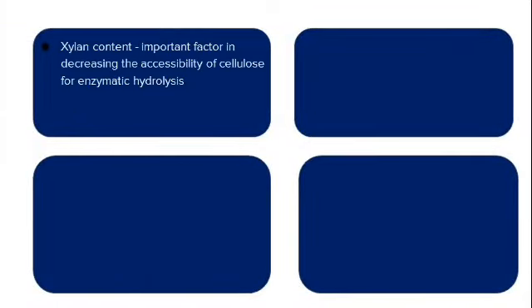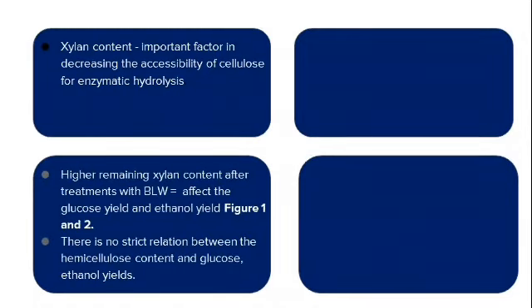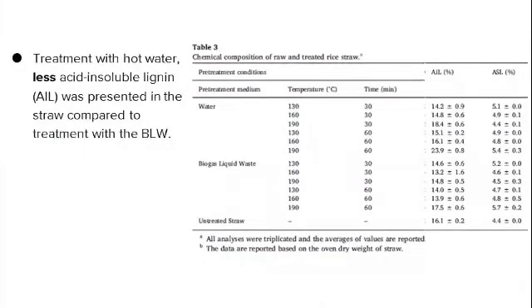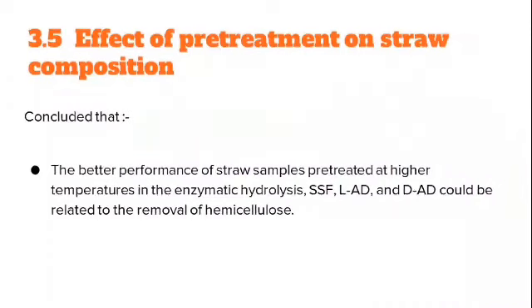Hemicellulose content is an important factor in decreasing the accessibility of cellulose for enzymatic hydrolysis, but it is not the only factor in biomass recalcitrance. This study showed higher remaining hemicellulose content after treatment with BLW, which affected glucose and ethanol yields in Figures 1 and 2, contradicting the expectation that hemicellulose strictly limits cellulose accessibility. Hence, there is no strict relationship between hemicellulose content and glucose/ethanol yields in this study. For Table 3, hot water treatment produced less acid-insoluble lignin (AIL) compared to BLW treatment, while acid-soluble lignin (ASL) showed no significant changes after any pre-treatment. It was concluded that better performance at higher temperatures in enzymatic hydrolysis, SSF, LAD, and DAD could be related to hemicellulose removal.